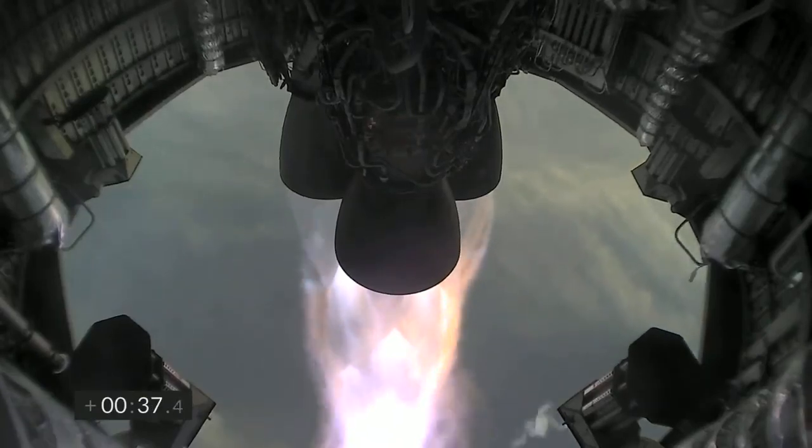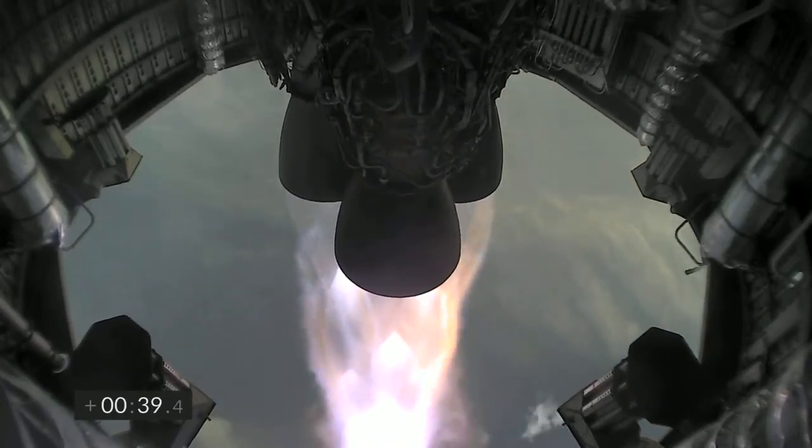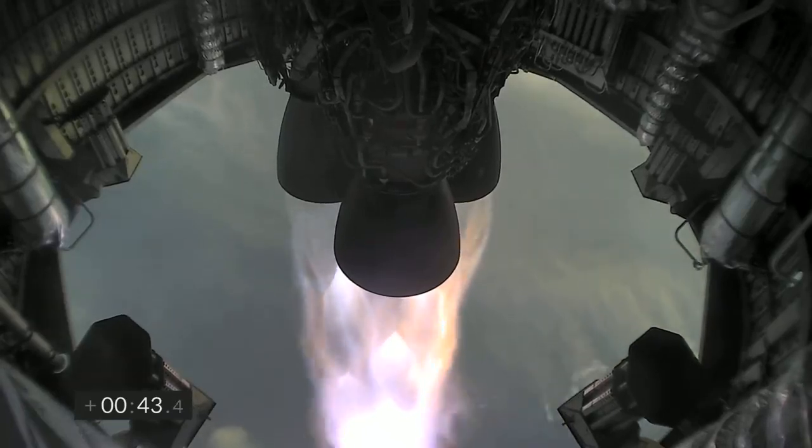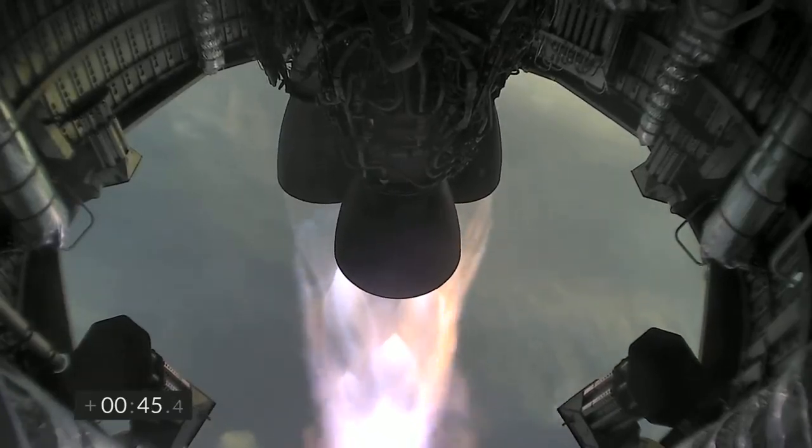Starship test vehicle number 11 ascending over Starbase in South Texas. One kilometer altitude. We've heard the callout — we're over one kilometer up. Views from the external camera on Starship number 11 looking back towards the Starbase facility in the fog in South Texas.